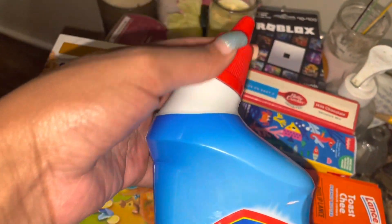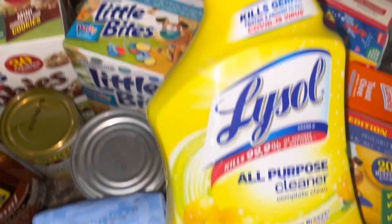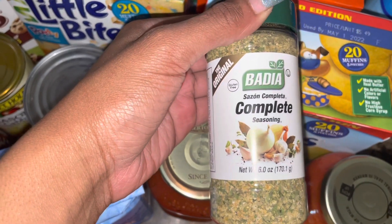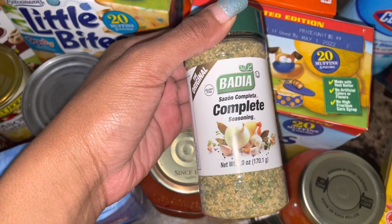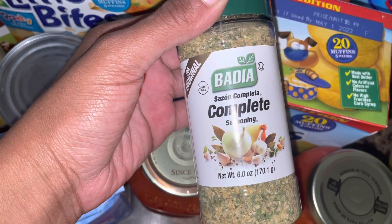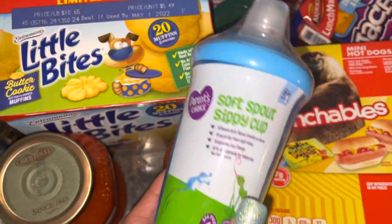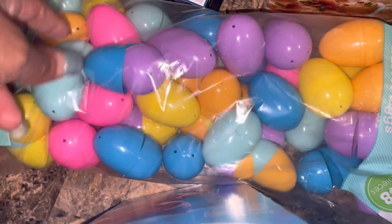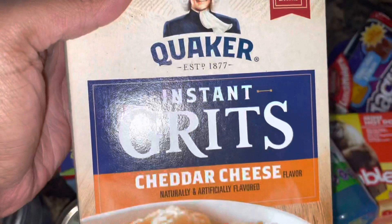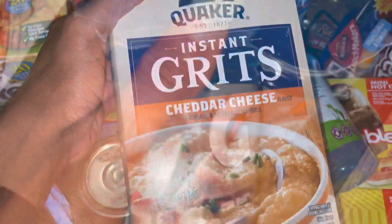I'm stocking up on cleaning products too. I love this toilet bowl cleaner — it has a nozzle for the toilet. I also got some Lysol all-purpose cleaner to wipe things down and sanitize. I got this complete seasoning — I watched a YouTube video and saw someone cook with it, so drop a comment and let me know what I can add it to. I got Dada a sippy cup because he's off the bottle. I got more Easter eggs since my sister is having an Easter egg hunt. I also got instant cheddar cheese grits — we love these.